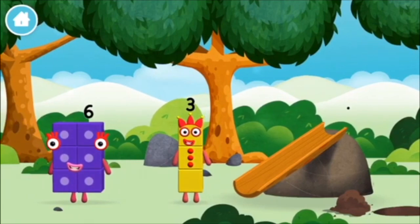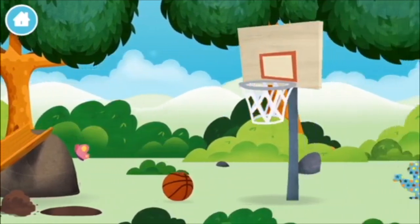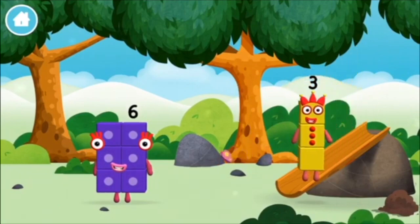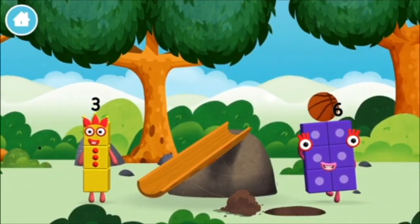I am six in the mix! I am one, two, three! Three blocks! A basketball!